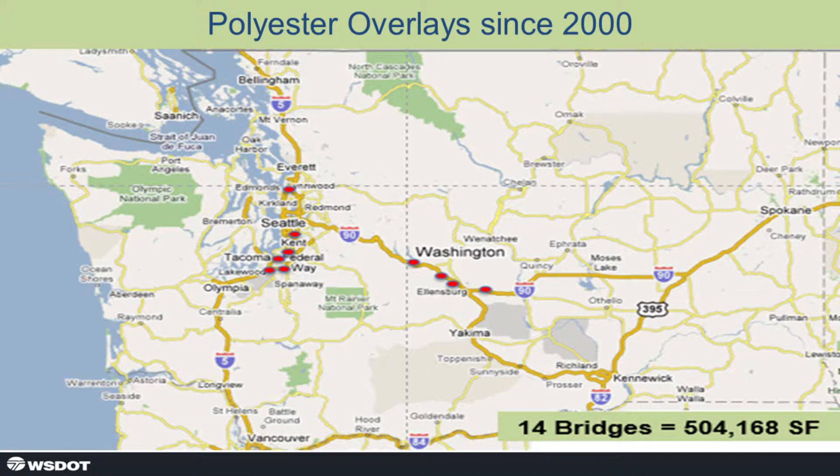Since 2000, 14 bridges — half of the 28 — totaling 504,000 square feet. You can see us starting to migrate away from the population area onto I-90, which is an important corridor for us heading to Spokane and points east, for the same traffic-closure reasons we used polyester in the urban areas.